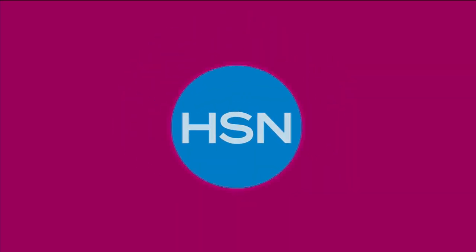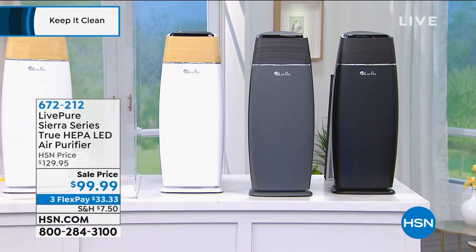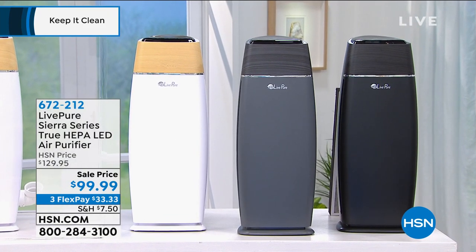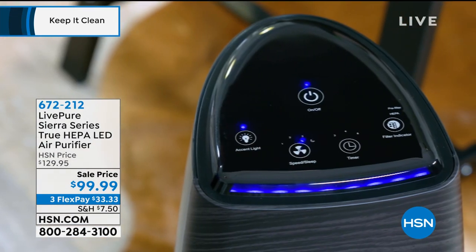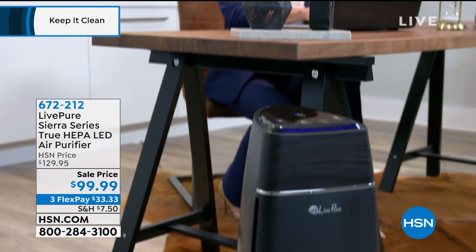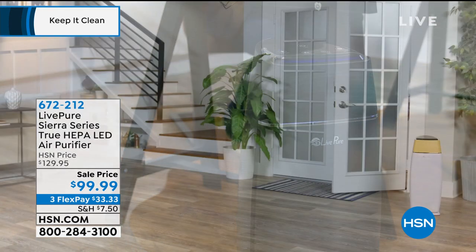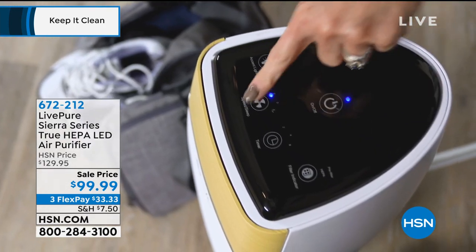And one of my picks in this three-hour block: probably the best air purifier I've ever purchased. It's from Live Pure — it's called their Sierra series. Not only is it the best, I think it's the most affordable at $99. You're getting true HEPA filtration and multiple layers of filtration. If you're worried about stuff you breathe, things landing on your sofas, pets, odors — this is for you.